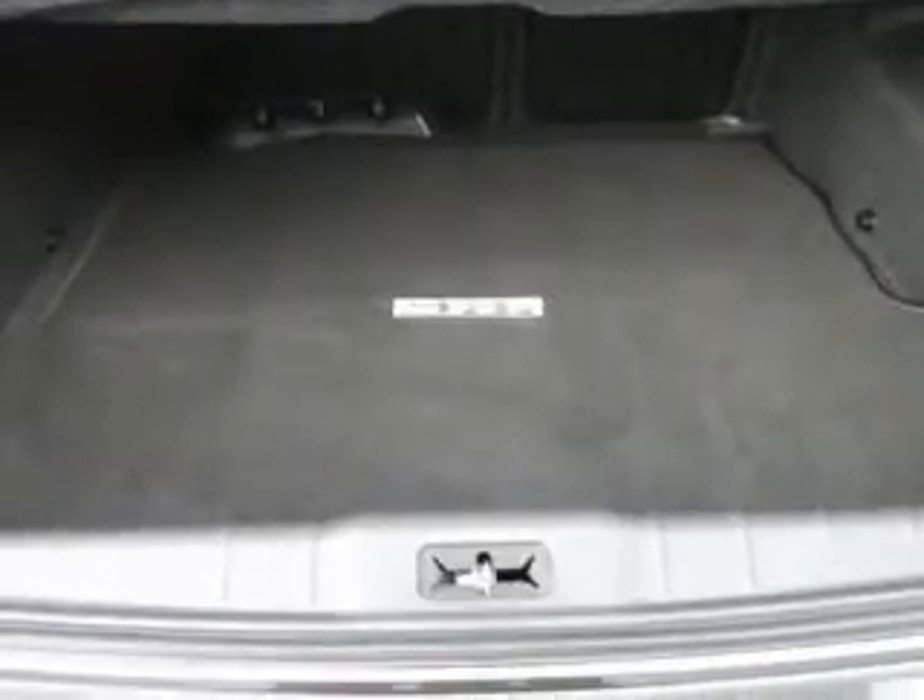Audio controls on steering wheel, Bluetooth, center console full with covered storage.